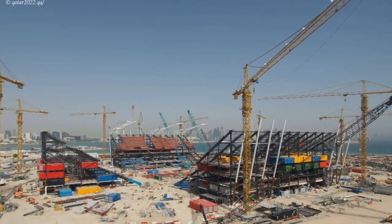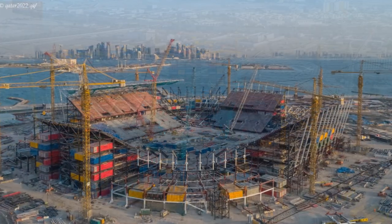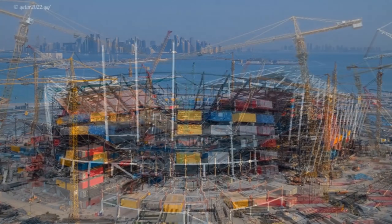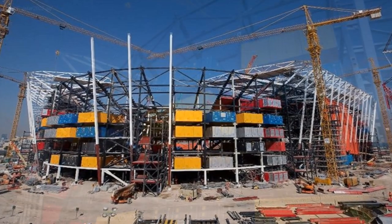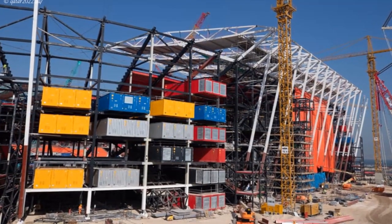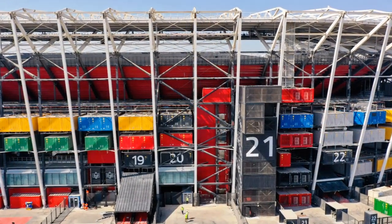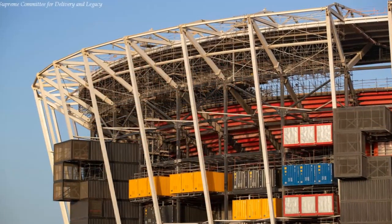The stadium has been constructed using shipping containers and modular steel frames, reflecting Qatar's maritime history. The stadium takes its name, Stadium 974, from the 974 shipping containers used in its construction. In addition, the number 974 is also the country's international dialing code.